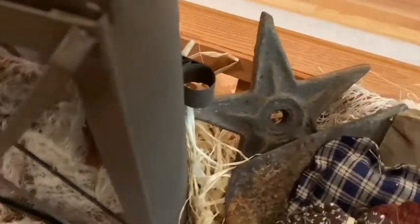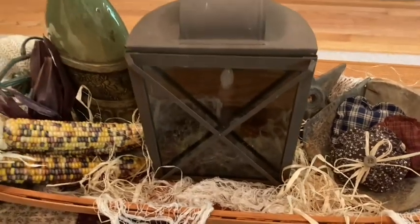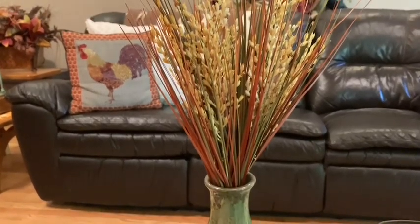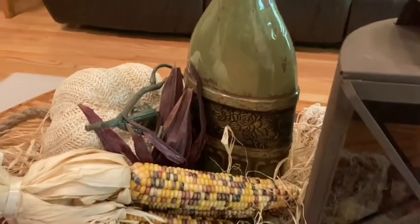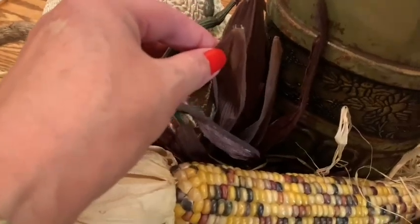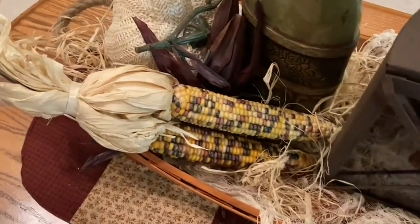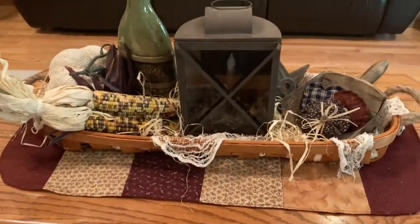I added a primitive metal star purchased at the Crossroads Country Mall, and I have my little lantern here. I've had this vase for a while — it was a good little find. The top of a piece of Indian corn fell off, but I thought it would look cute to tuck it down in there. I added a pumpkin, and just to complete the look I added some raffia or straw to help give it a little bit more texture and bring the whole look together.